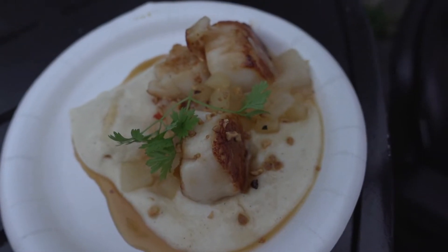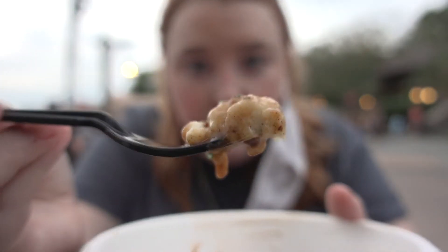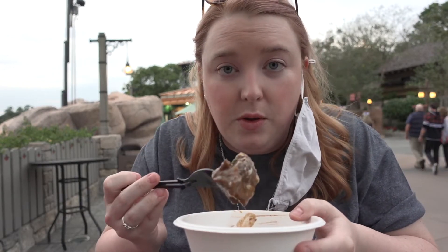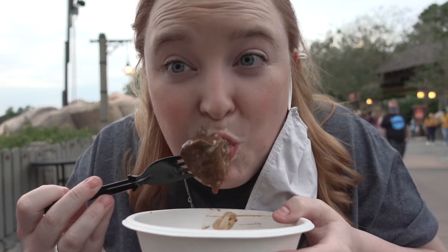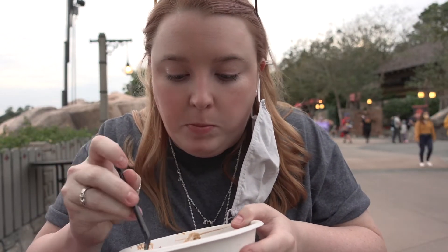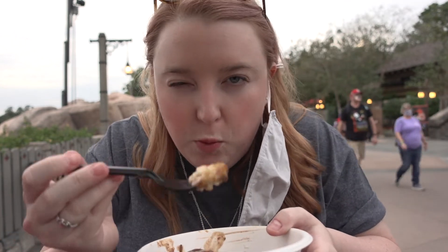Their roster changes so much. We got the seared scallops and the beef bourguignon, so we're gonna try that. There's no lady-like way to eat this — delicious. This is a winner.